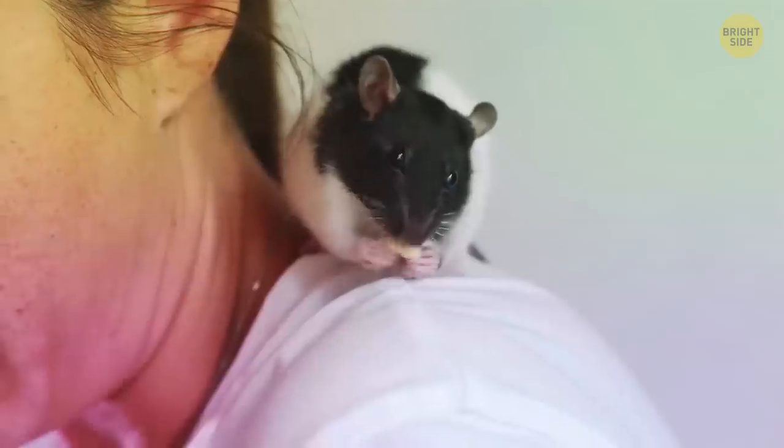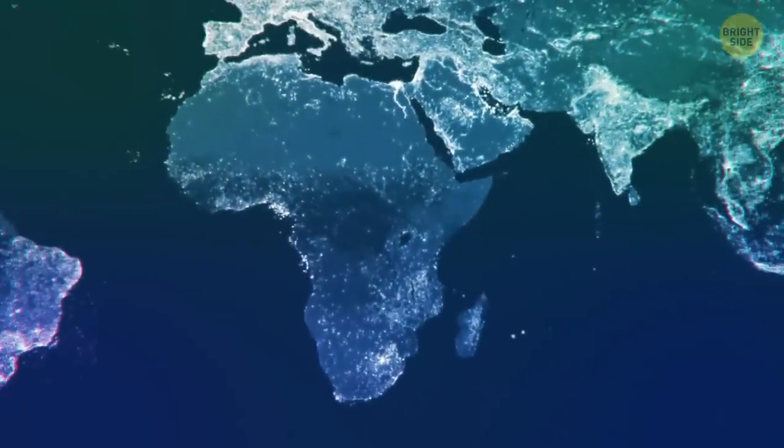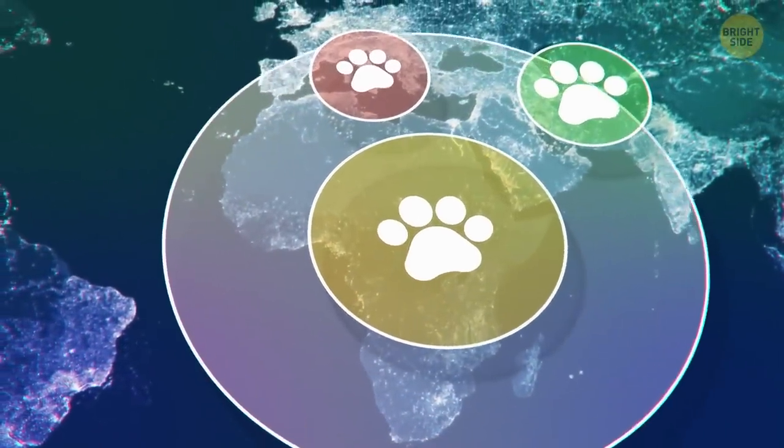Rats can smell if their pack members are hungry and share their food with them. Domestic cats influence wildlife in their vicinity much more than other wild animals, especially predators.